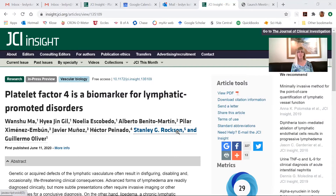It's published online ahead of being in print. This was done by a group at several different universities. The name that a lot of us know is Dr. Stanley Roxson at Stanford University, but there are several other big names in lymphatic research also part of this study. This is about platelet factor 4 as a biomarker for lymphatic-promoted disorders, and it will potentially change how lymphatic disorders are identified and could assist in their early diagnosis and proper treatment.